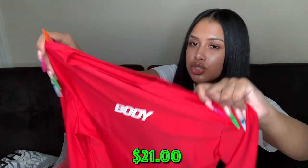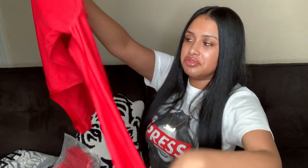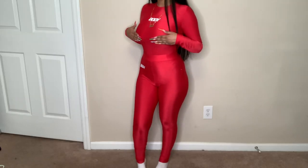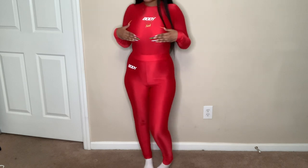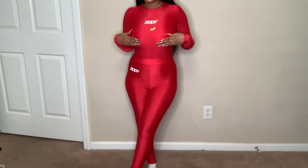The next thing is a two-piece set. There's a bodysuit that just says 'Body' — because we're giving very much body, period — it's long sleeve with clips at the bottom. The bottoms are leggings that also say 'Body' in white. I got this in extra small because I want it to be really fitted. It's a clean, simple look.